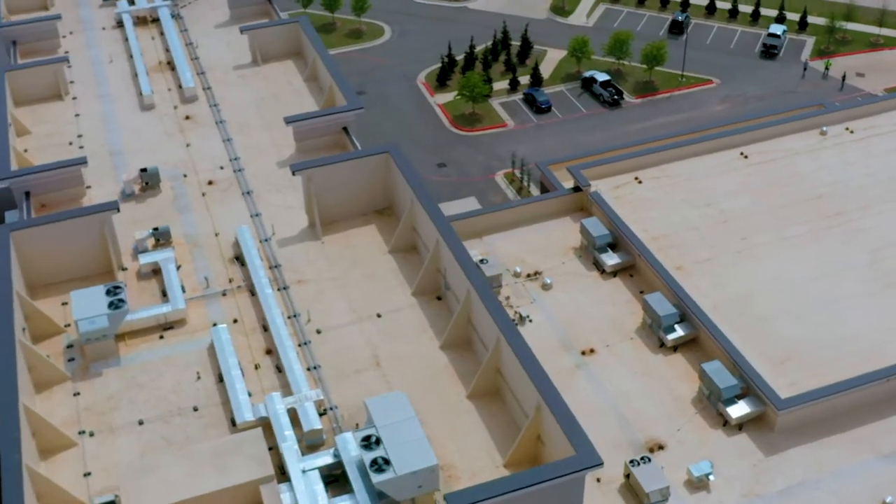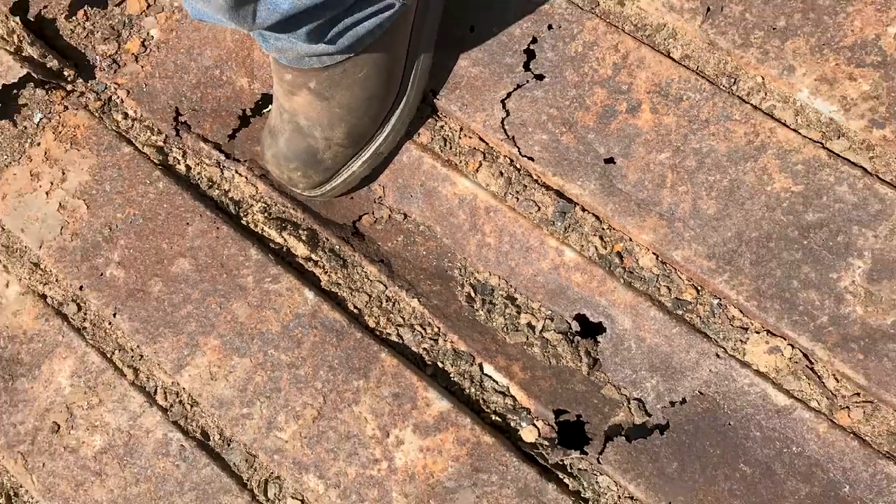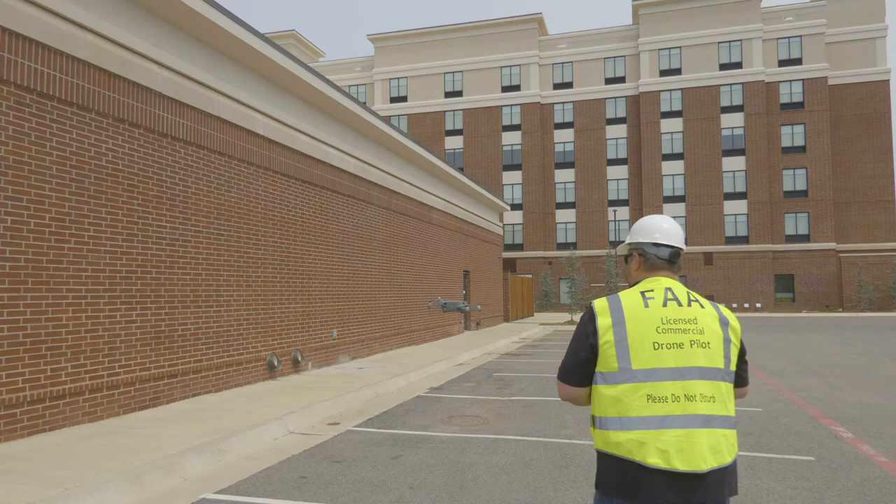How safe is your commercial roof? Trapped moisture can lead to costly damages long before any warning signs. The pros at Elliott Roofing, with their trained licensed pilots, have your solution.